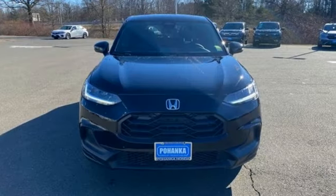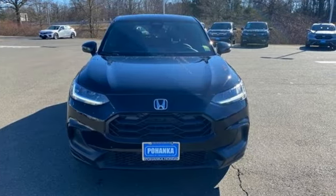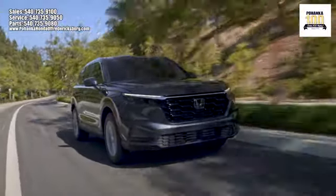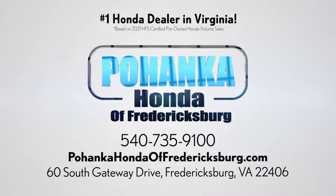It's a Honda, so longevity comes standard. Take it for a test drive today. Pohenka Honda of Fredericksburg is a great place to buy a car, conveniently located at 60 South Gateway Drive in Fredericksburg.